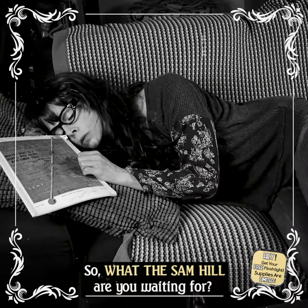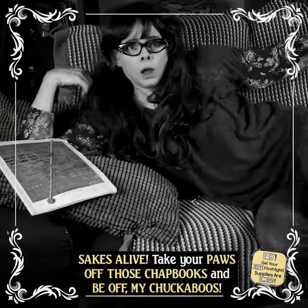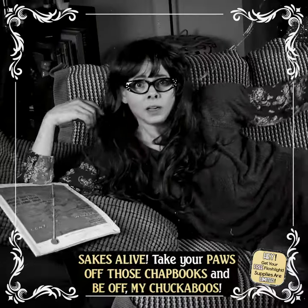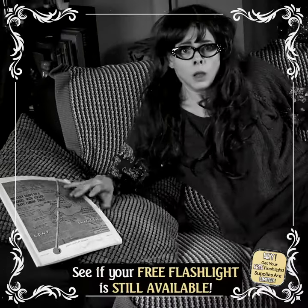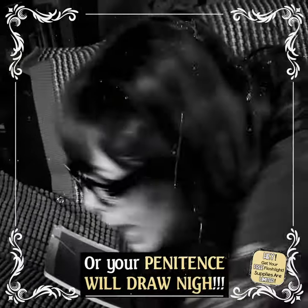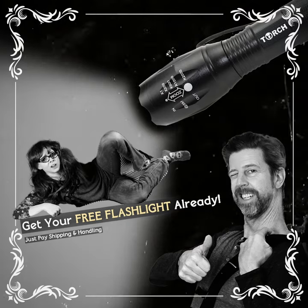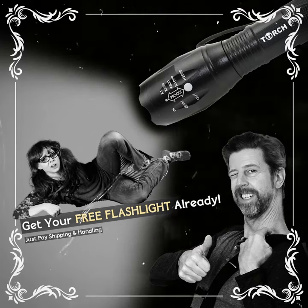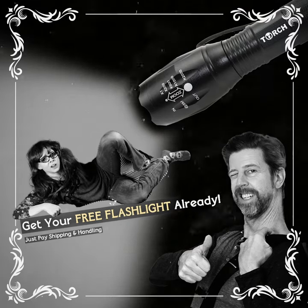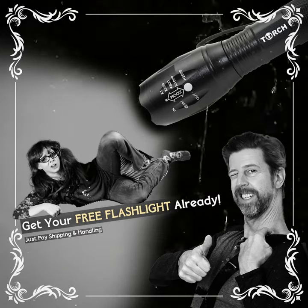So what the Sam Hill are you waiting for? Sakes alive! Take your paws off those chapbooks and get off my chuggaboos. See if your free flashlight is still available, or your penitents will draw nigh! Yes, it's 100% free while supplies last, and ready to be rushed, shipped, and delivered within 7 to 10 business days from our centrally located Colorado warehouse using fast and tracked shipping with USPS. Just pay shipping and handling.